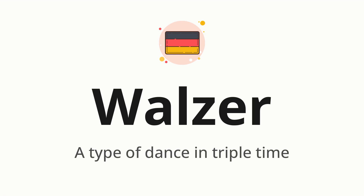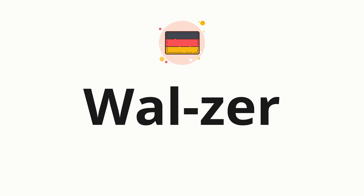Let's say it all together: Walzer. One more time: Walzer. Now, let's split the word into syllables and then pronounce each syllable one by one. Walzer.